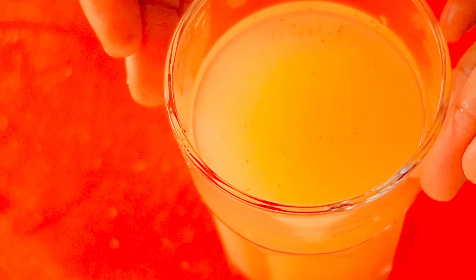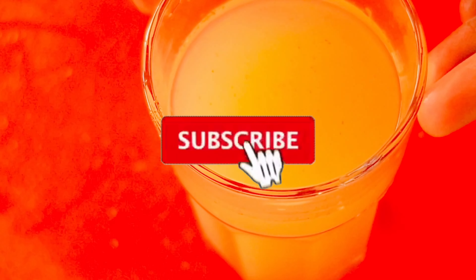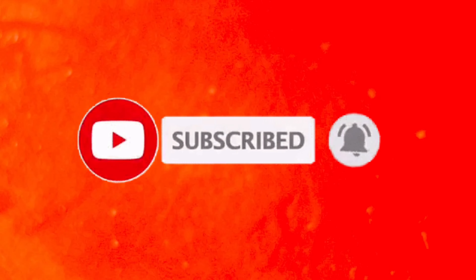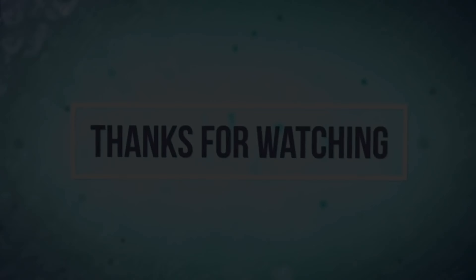Here comes the end of the video, guys. Hope you guys loved it and enjoyed it. If you did, don't forget to subscribe, like, share, and comment. Share the video to your friends and your loved ones — just click the button below and make sure you're notified whenever I upload a new video. Bye-bye guys, see you in my next video!